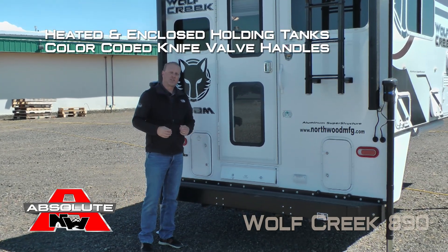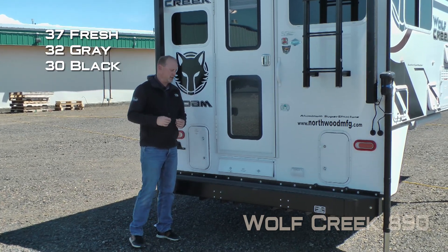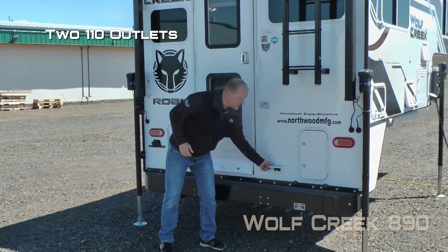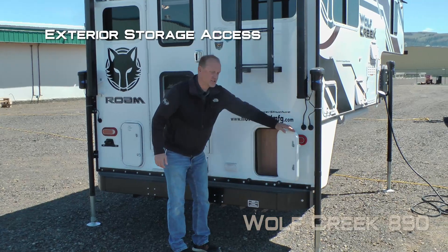Heated enclosed holding tanks with color coded knife valve handles. Capacities include 37 gallon fresh, 32 gallon gray and 30 gallon black. Two additional 110 outlets. LP quick connect.